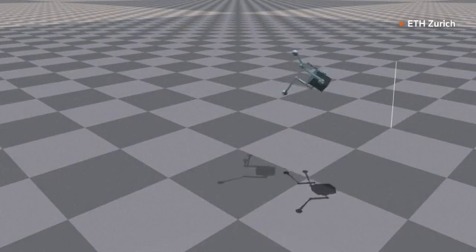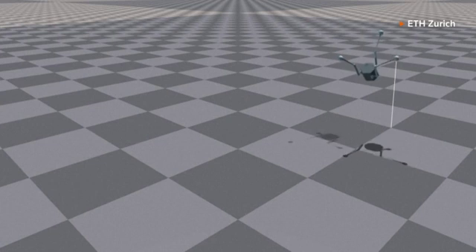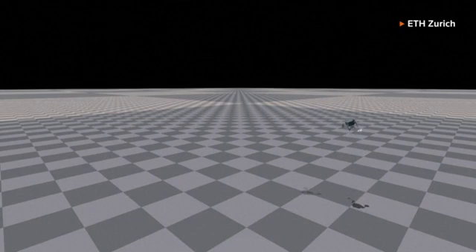So we had the idea to rather use a hopping robot, which can then not only use the legs for hopping, but also to control its attitude while it's hopping — like while it's flying — and to have this controlled locomotion in this tricky environment.